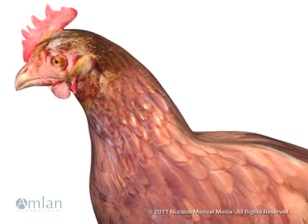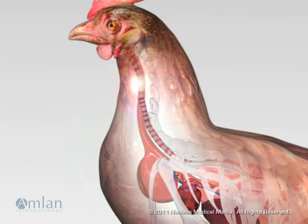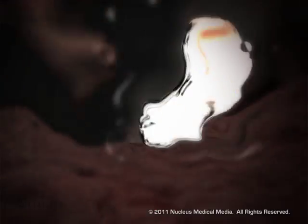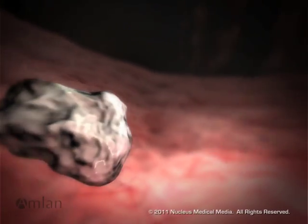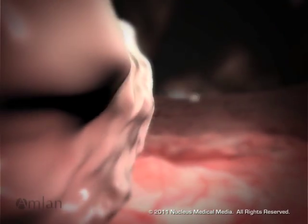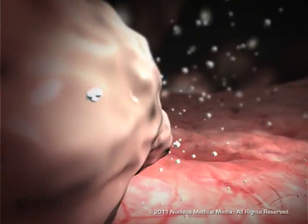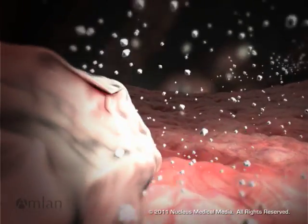Understanding mycotoxicosis begins with following a mycotoxin's journey through the animal's digestive system. Digestion starts in the stomach, where gastric juices and hydrochloric acid release aflatoxin molecules from the feed, and toxins get dispersed into the digesta.